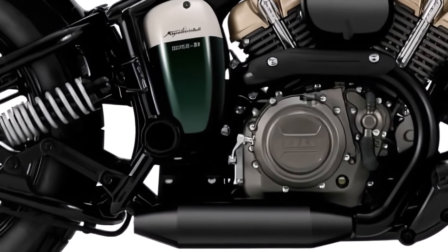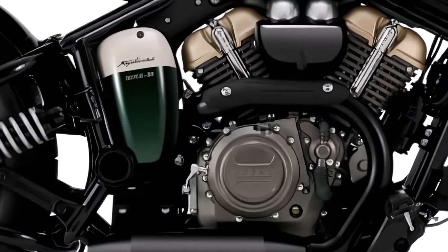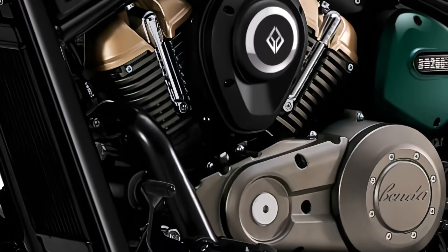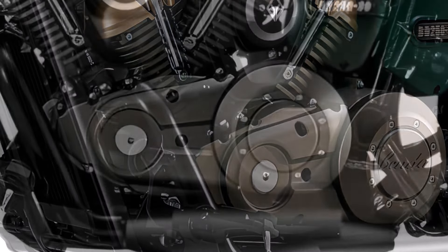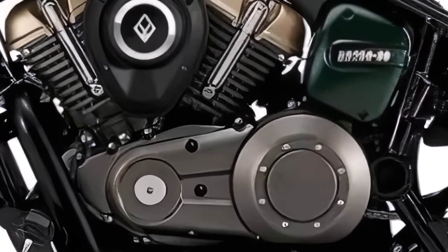Now let's get into the heart of the Napoleon 250 — its engine. This bike is powered by a 249cc V-twin engine that delivers a robust 25.83 horsepower at 9,000 RPM, and maximum torque of 25 newton meters at 5,500 RPM, transmitting power through a six-speed gearset driven by a chain.